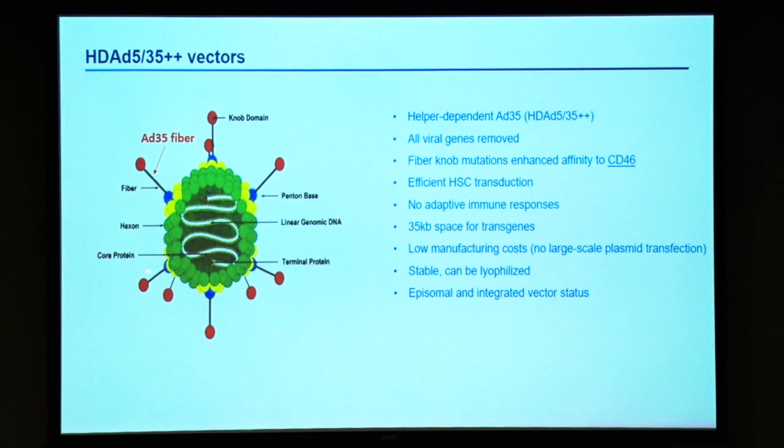The vector at this point is a chimeric vector. It has an adenovirus type 5 capsid with adenovirus type 35 fibers. We have introduced mutations within this fiber knob, which is the receptor-interacting moiety, to increase affinity to CD46, which is our target receptor. CD46 is an interesting molecule because it's highly upregulated on primitive hematopoietic stem cells compared to more differentiated cells or cells in solid tissues. These vectors are gutless — all viral genes are removed — so we have a lot of space for transgenes, up to 35 kb. There are no adaptive immune responses.